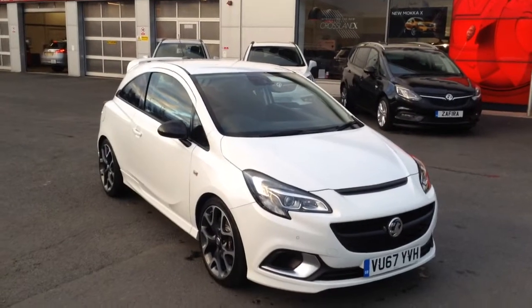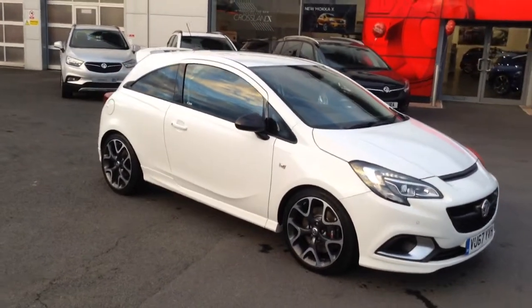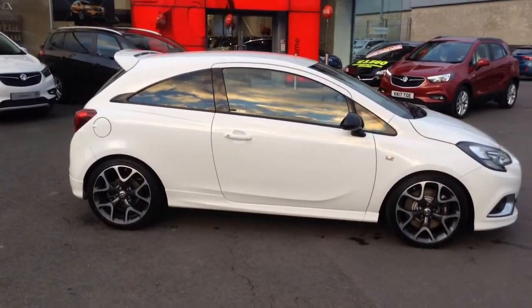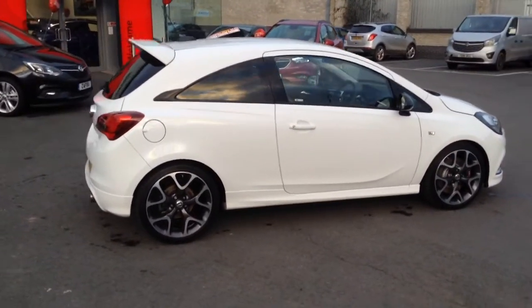Hello and welcome to Bayless Vauxhall in Hereford. The car we're looking at here is a 67 plate Vauxhall Corsa VXR. It's a 1.6 turbo with 205 brake horsepower — a really powerful little car, and it's very well specced as well.